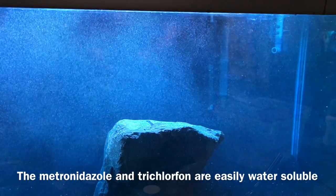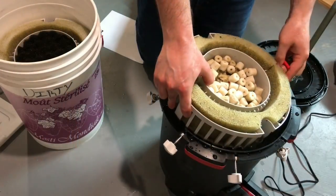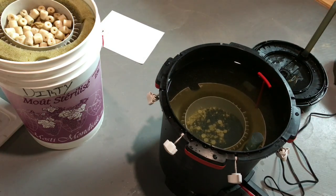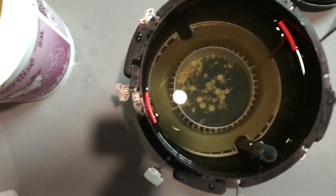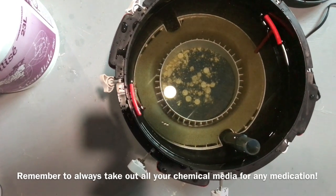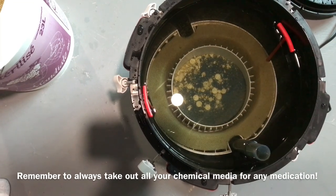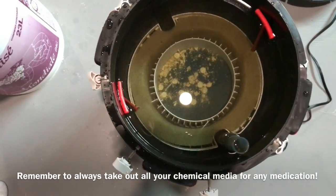Another way to administer Clout is to drop the tabs directly into the very last stage of your filter — after it's gone through all your bio media and foams. Just drop the tabs in there and all the medication will dissolve into the water and get carried out. What you'll have left is just the cellulose from the tabs, and the next time you clean your filter you can just take those tabs out, rinse them with water, and you're good to go.